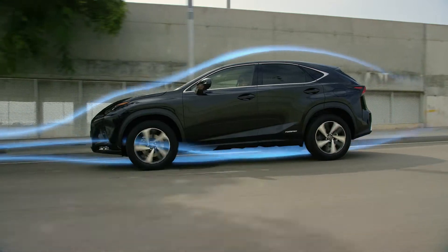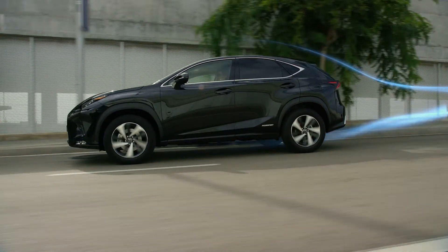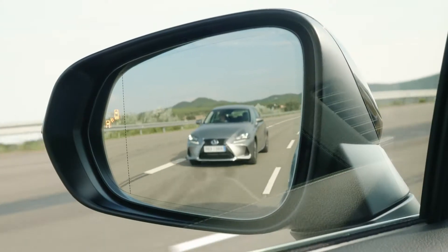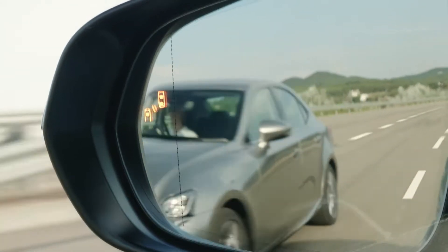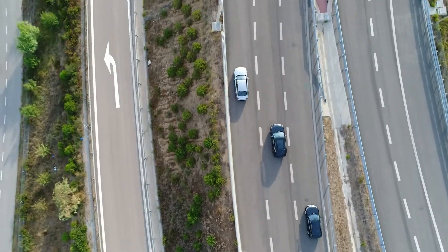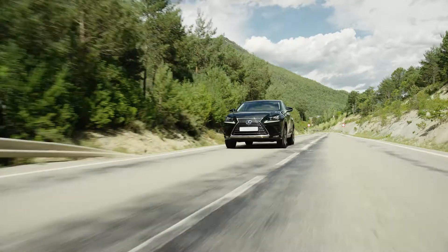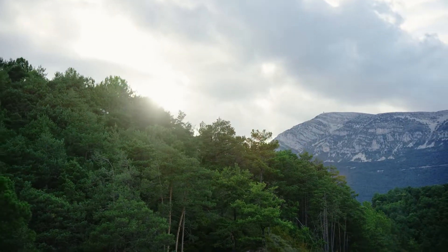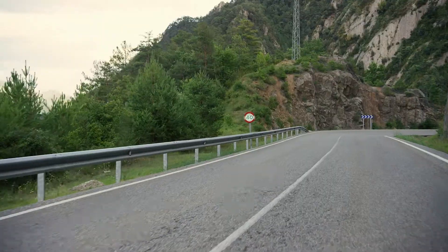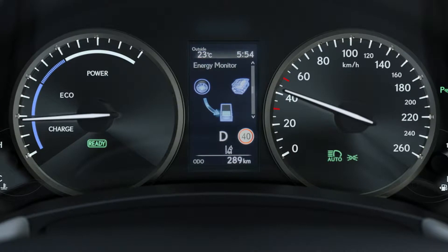Great aerodynamics enhance stability, improve fuel efficiency and reduce wind noise. Changing lanes is safer with a system that monitors adjacent lanes to detect vehicles that are not visible in the door mirrors. For added convenience, there is a system that recognizes road signs and shows them in the multi-information display.